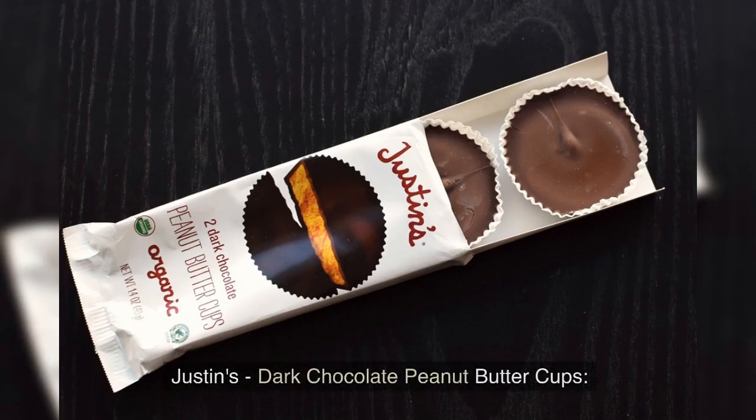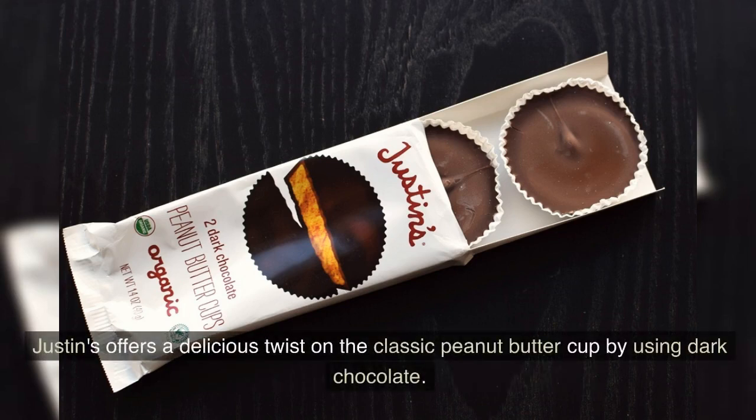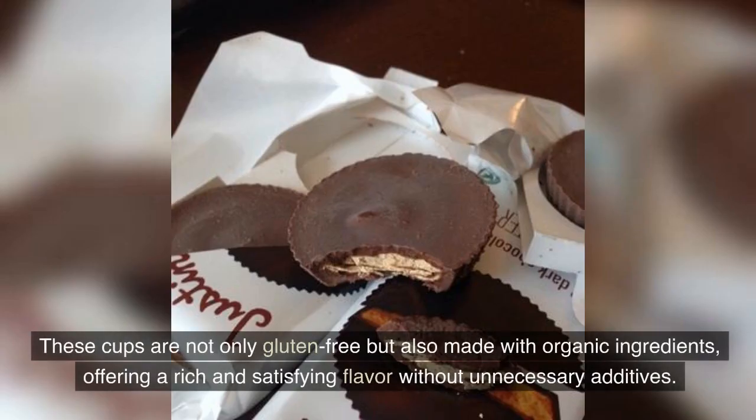Justin's Dark Chocolate Peanut Butter Cups. Justin's offers a delicious twist on the classic peanut butter cup by using dark chocolate. These cups are not only gluten-free, but also made with organic ingredients, offering a rich and satisfying flavor without unnecessary additives.